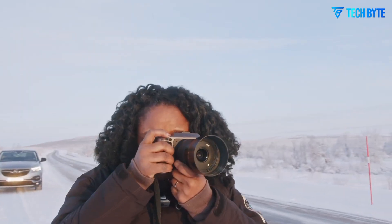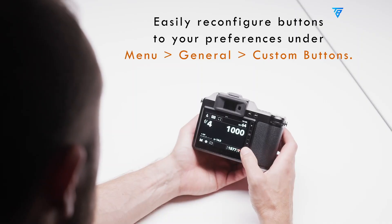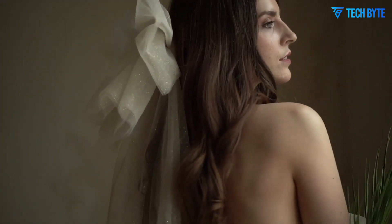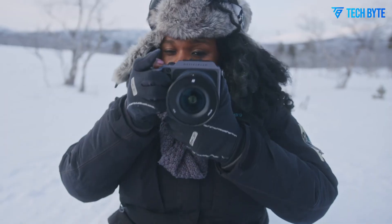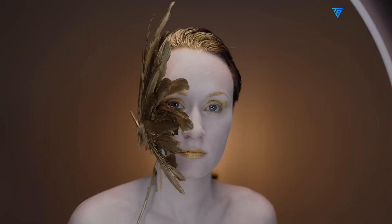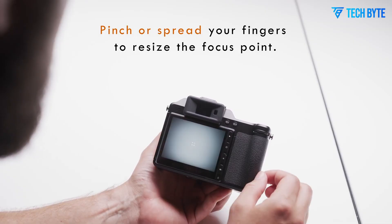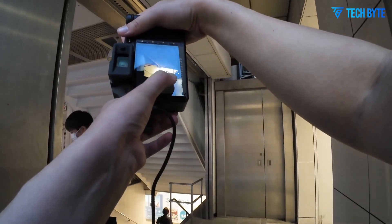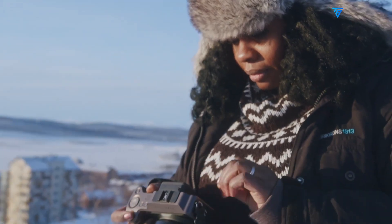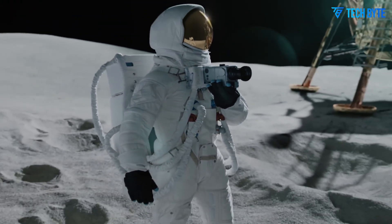While the Hasselblad X3D-150C is a stills-focused medium format camera, it also brings impressive video capabilities to the table. The massive sensor allows for 8K video recording, capturing extraordinary detail and cinematic depth. Footage displays natural roll-off in highlights, true-to-life colors, and a sense of scale and dimension that smaller sensors cannot replicate. This makes the X3D-150C a highly versatile tool for professionals who need both high-resolution photography and high-quality video in one package.